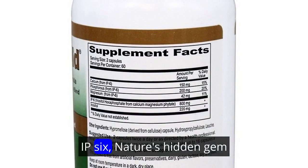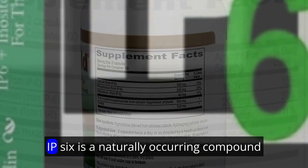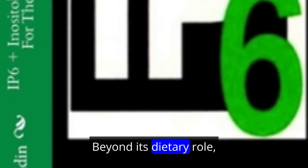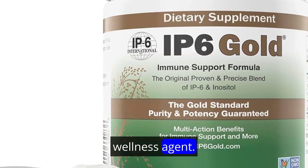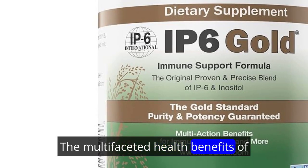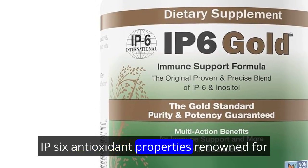Understanding IP6 — Nature's Hidden Gem. IP6 is a naturally occurring compound found in high-fiber foods. Beyond its dietary role, IP6 showcases versatility as a holistic wellness agent.